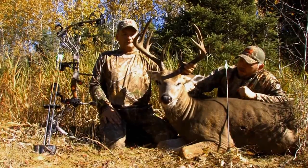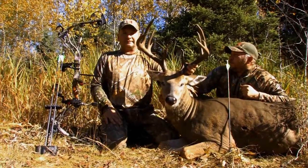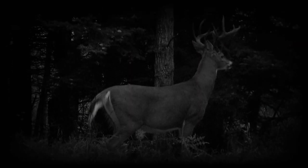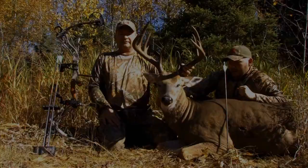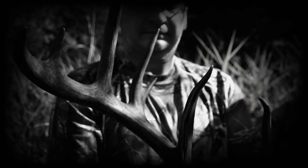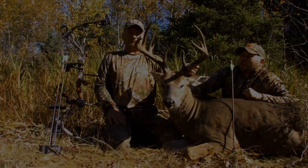Got in here this morning and found him. Trevor got his first archery whitetail. Looked like he might have hit a little far back, but it turns out he hit it pretty good — it was only 30 yards past where we stopped looking last night. We've been watching this buck for probably at least three years, maybe four years.